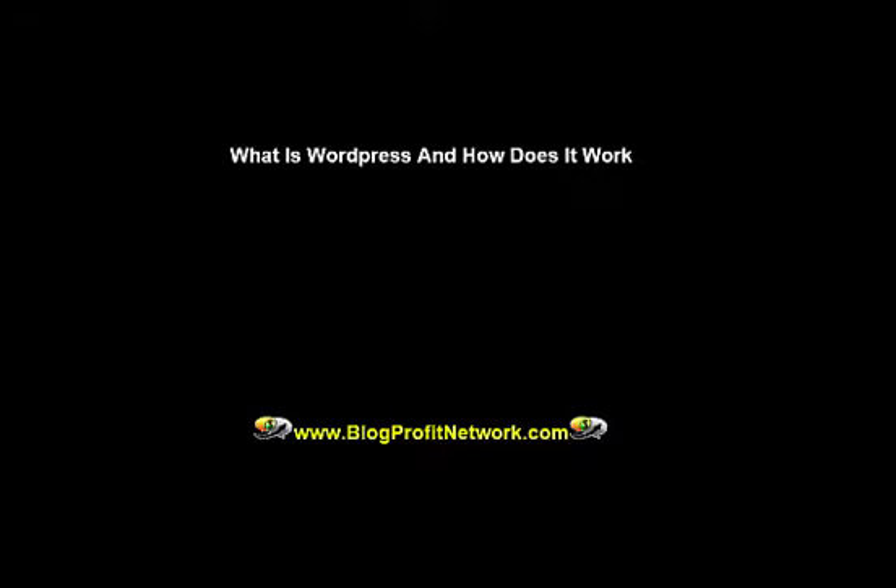But for right now, what we're going to do is we're going to talk about what is WordPress anyway and how does it work?